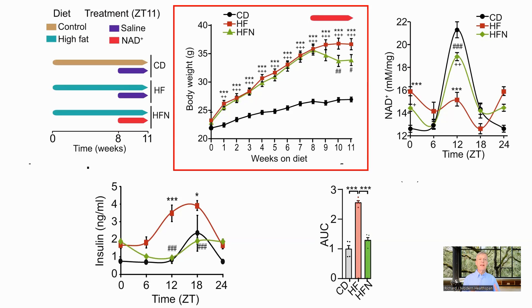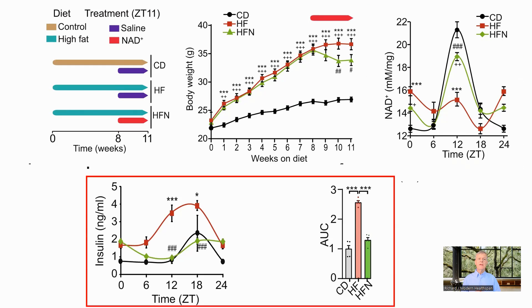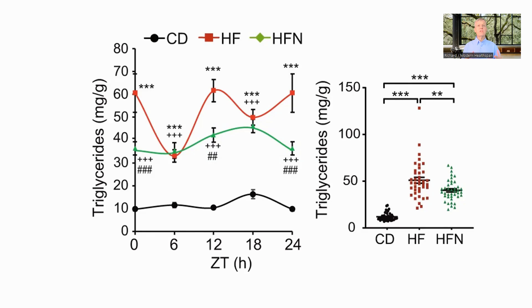One thing they did see was that the NAD group significantly lost weight, though the diet did not change — looking at the graph, it appears to be about a 10% drop. The levels of NAD fluctuate with the circadian rhythm and impact the genes which implement the clock. NAD levels in the liver in the high-fat group were out of phase with the control group, showing a distorted circadian rhythm, but administration at ZT11 corrected this. The NAD administration also largely rescued the insulin resistance and both reduced the total amount of triglycerides in the liver and brought them more in-phase with the control group.